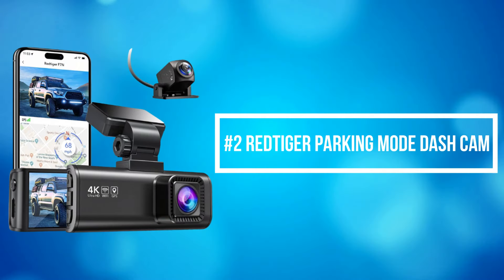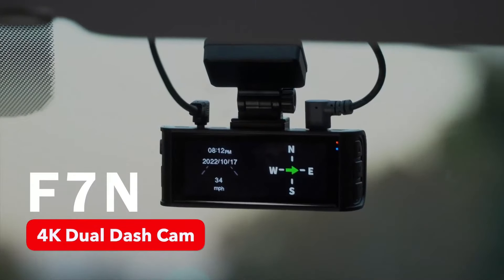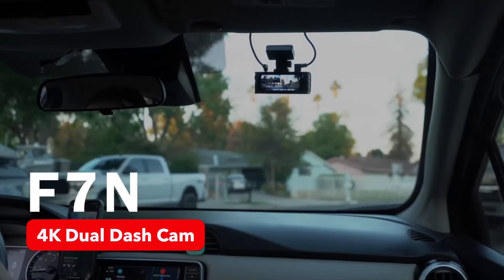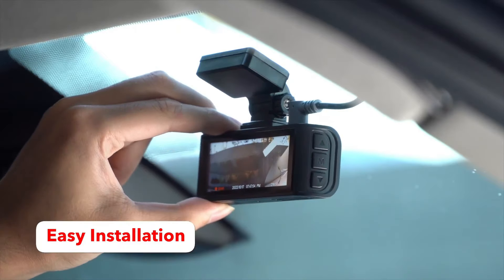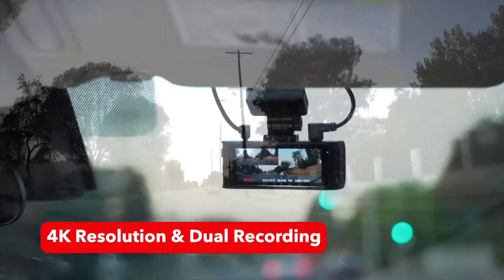At number 2 on the list is the Red Tiger Parking Mode Dash Cam. Red Tiger dash cam also has a 24-hour parking monitor available on the dash cam to record continuously for 24 hours with a time-lapse function in parking mode.